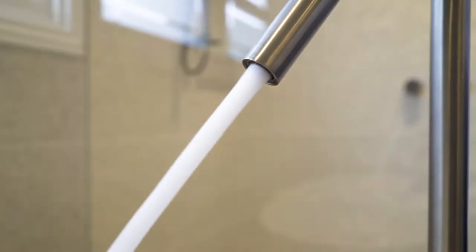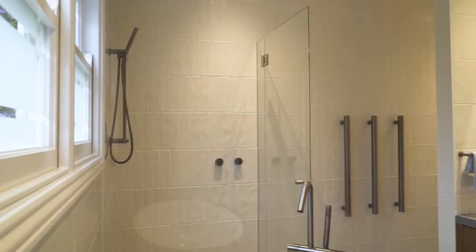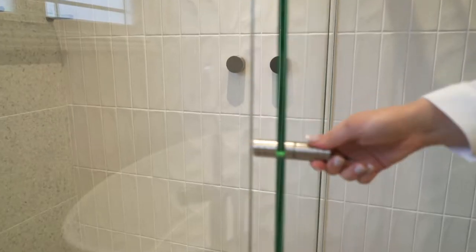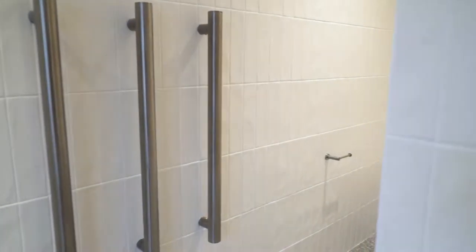Our main features in the space are this freestanding Victorian Albert bath, which sits pride of place underneath the window. Behind that we have our frameless shower, and tucked in around the corner is our toilet so you've got plenty of privacy.